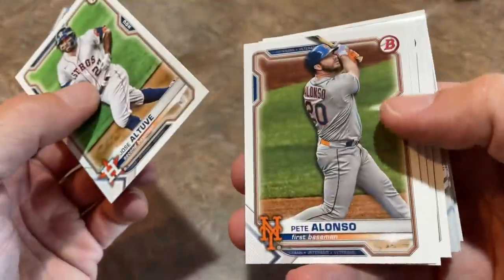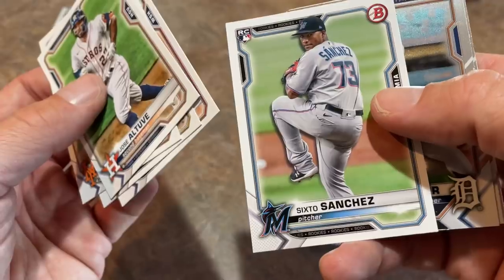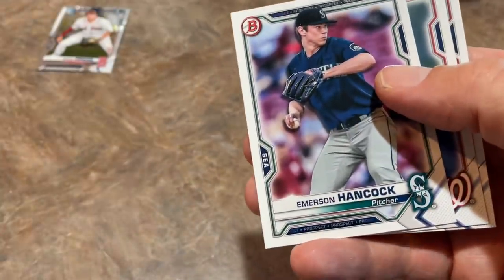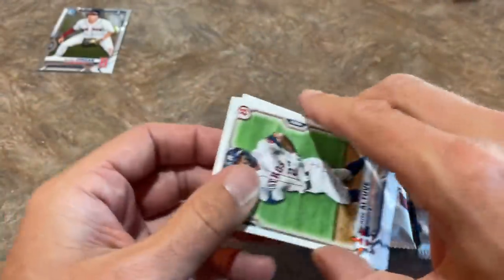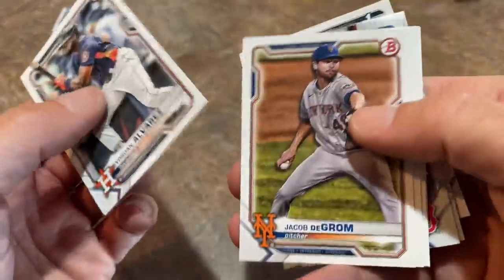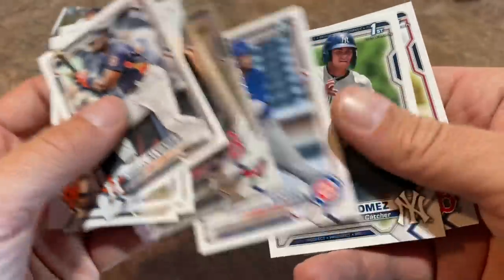There's Jose Altuve, Pete Alonso, Manny Machado facing a five-game suspension, Luis Garcia, Sixto Sanchez — if you saw our break last night, we had a weird situation with Sixto Sanchez and found an error card in our Diamond Kings break. There's Gilbert Sanchez, Emerson Hancock, Cade Cavalli, and Eli Harris Monteros. We've got Blaze Jordan — can we find an Austin Martin? Another Blaze Jordan, the base paper this time, which is probably worth around $10 to $15. Pretty nice card right there, so we've got a couple of Blaze Jordans.